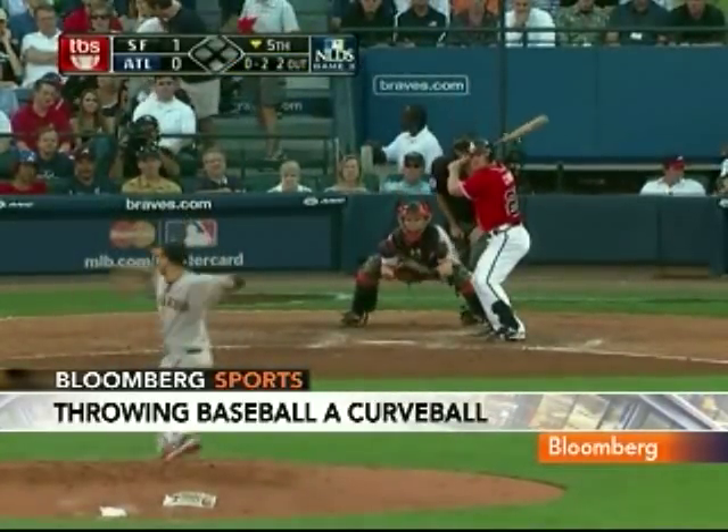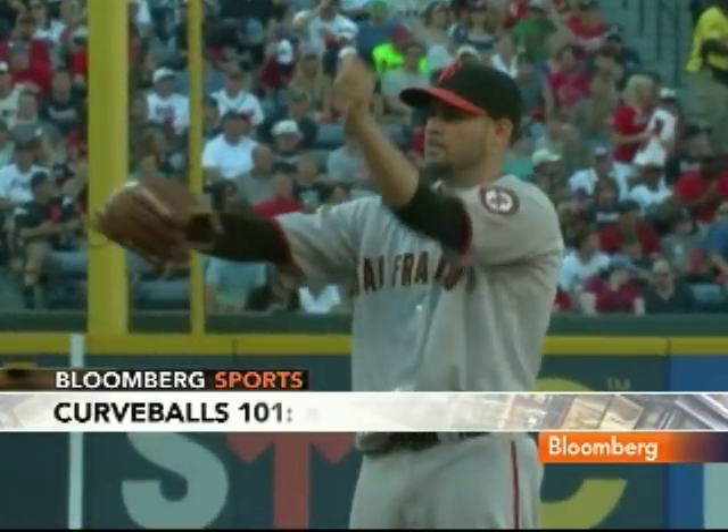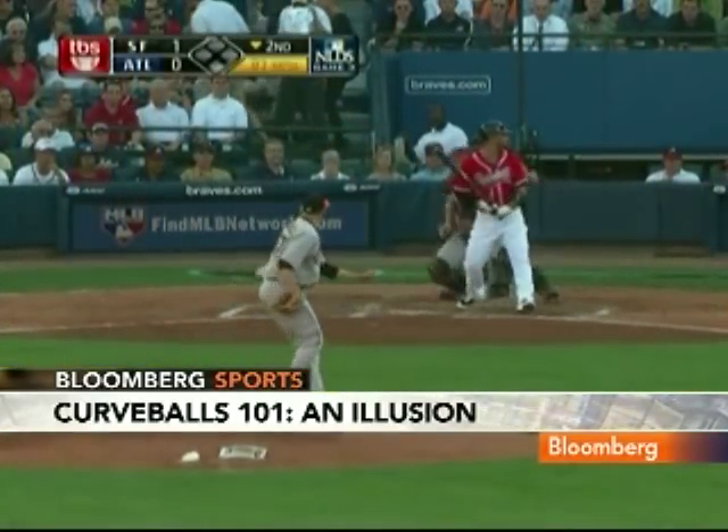According to the study, the sharp break that batters see as the ball nears home plate doesn't really happen. It's our eyes over-interpreting the spin on the ball as we shift from using our central vision to using our peripheral vision.